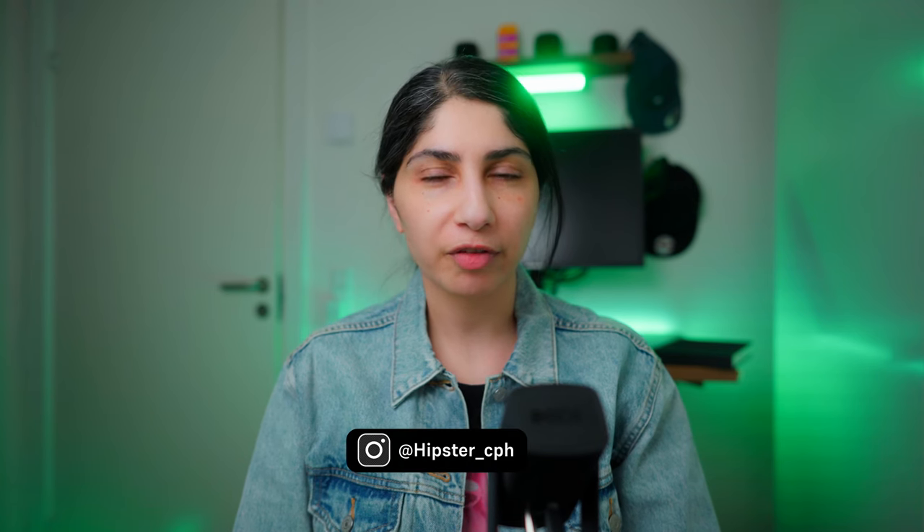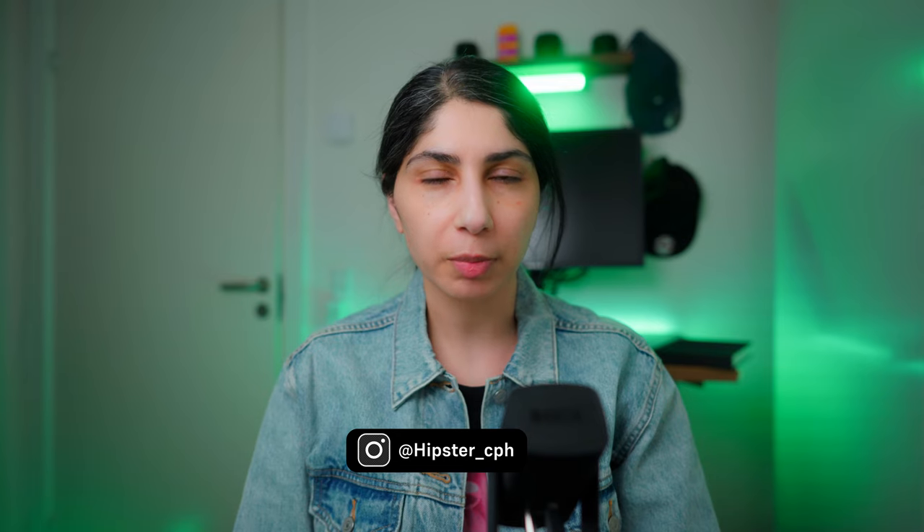I bought the Fuji X100V back in the summer of 2023, and I actually made a few videos on it, so you can watch them in the playlist. But let's move on to reason number one.